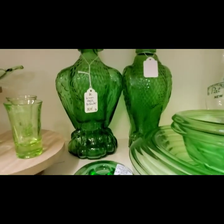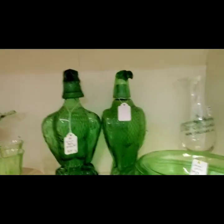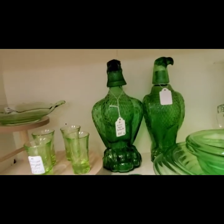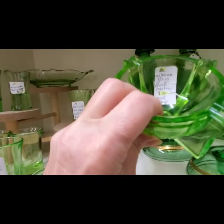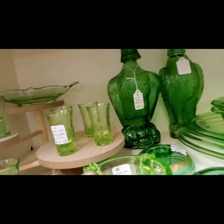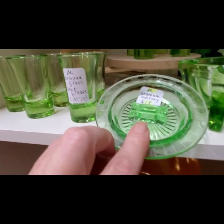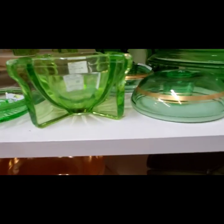The next shelf down has some green depression glass. Those eagles are cool and they were $25. Now, look at this art deco ashtray — boy, is that an art deco design. Isn't that cool? And here's another little green depression glass ashtray.